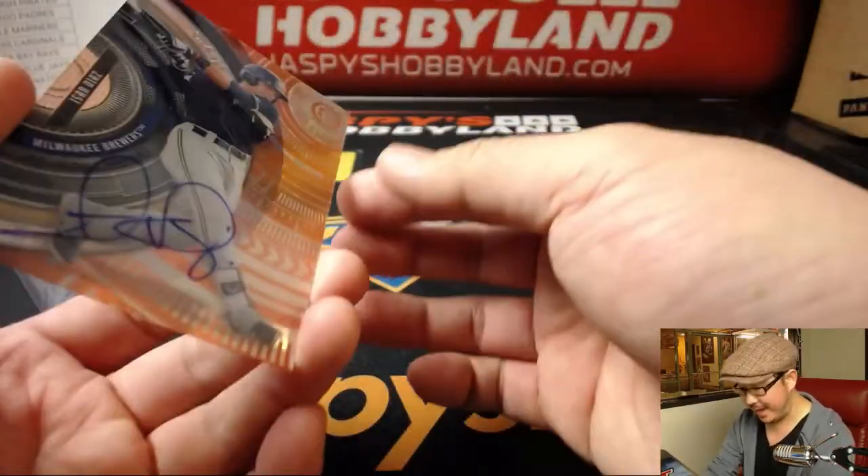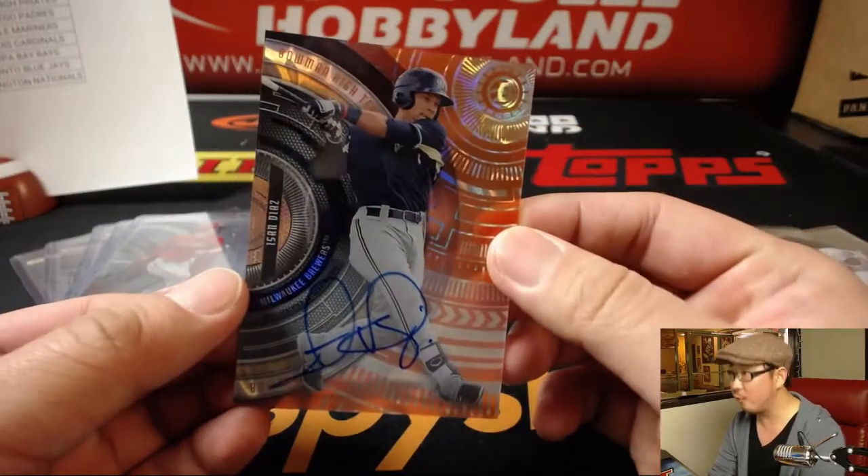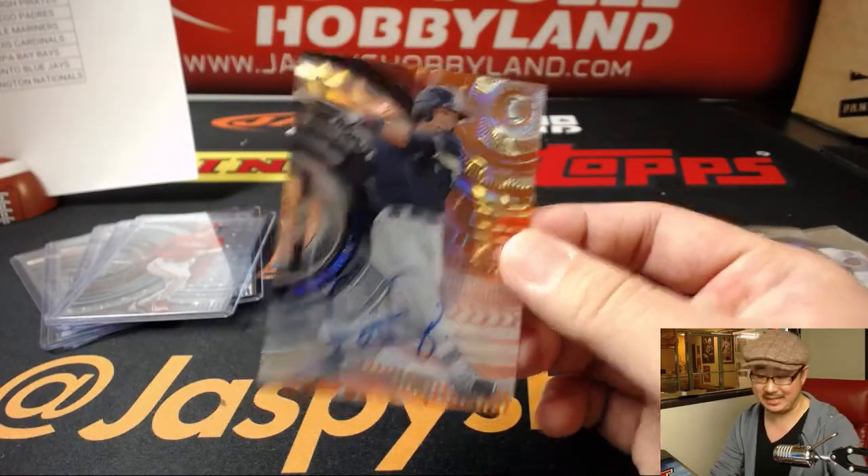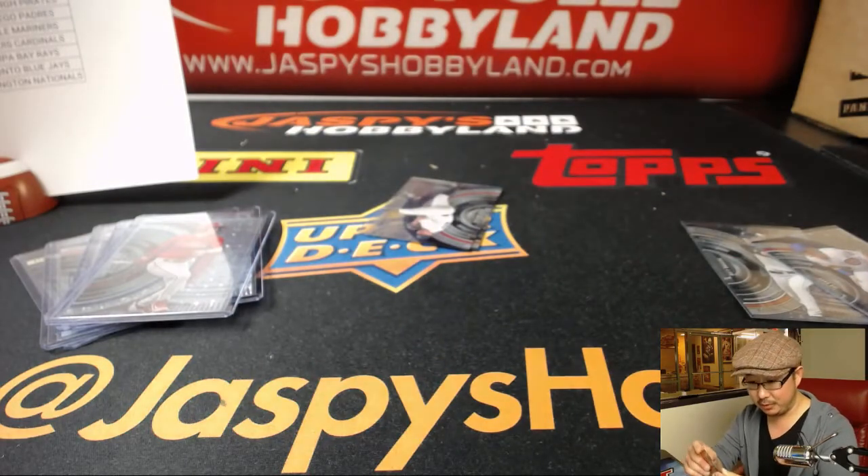We've got Orange Magma for the Brew Crew — 9 out of 25 — Issan Diaz. Who's got the Brewers? Jesse has the Brewers. Nice.